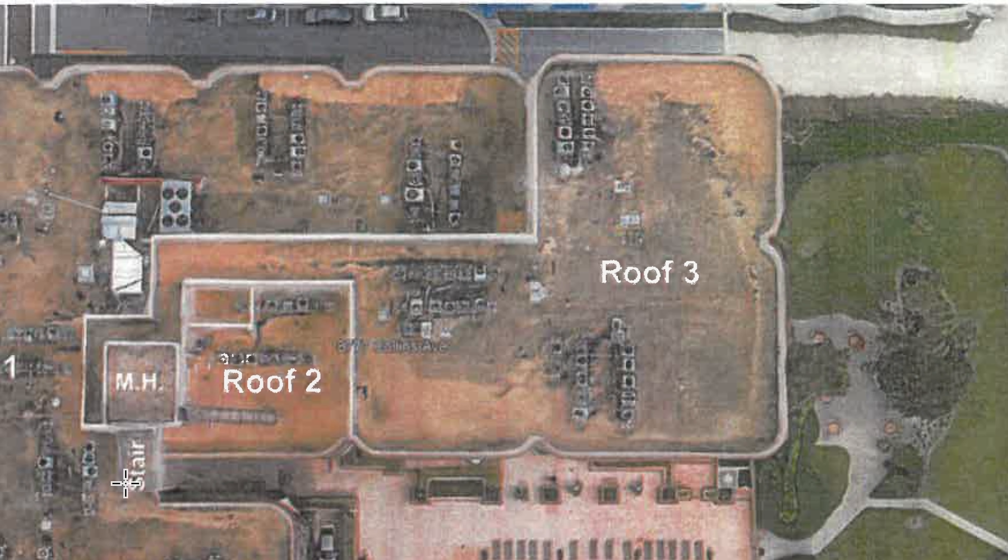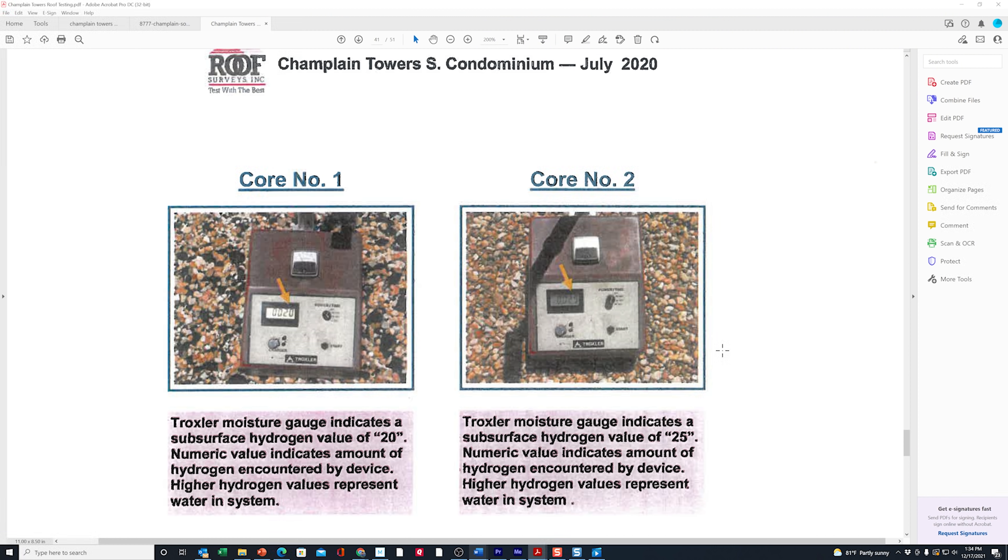They divided the roof into five different sections, with the mechanical house and stair house in the middle. You can tell from the overhead photo just how filthy the roof had gotten over the years — almost pitch black from water settling. They accomplished the moisture survey using a non-destructive radioisotopic moisture survey, which also acts as a leak source detection. They use a Troxler device placed down on top of the roof.